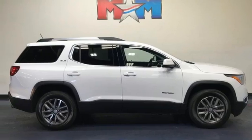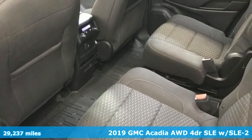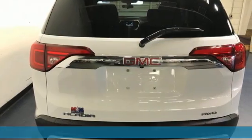It's a 2019 GMC Acadia. Smart capabilities, strong performance, GMC. And with features like these, every drive's a pleasure.